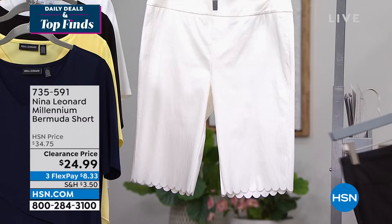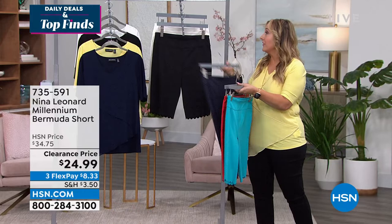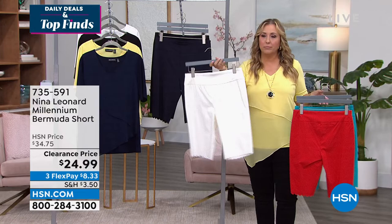Last call — I only have 3X left in the almond, I'm so sorry, it's already flown out the door. Oh wait, that's ivory — we do have plenty of ivory. Almond is already gone, but we do have ivory.